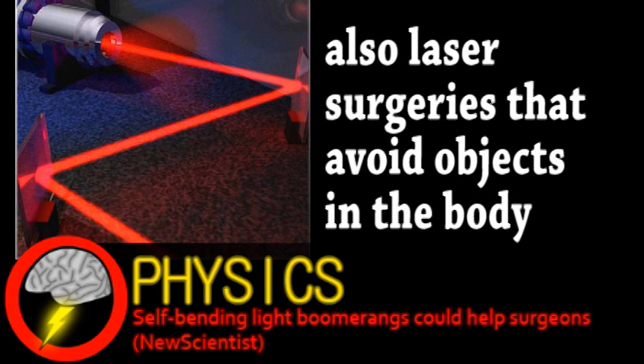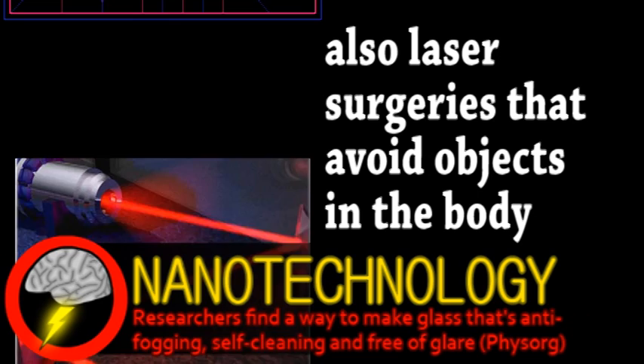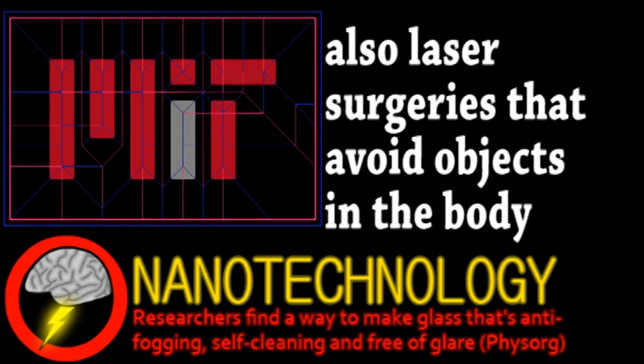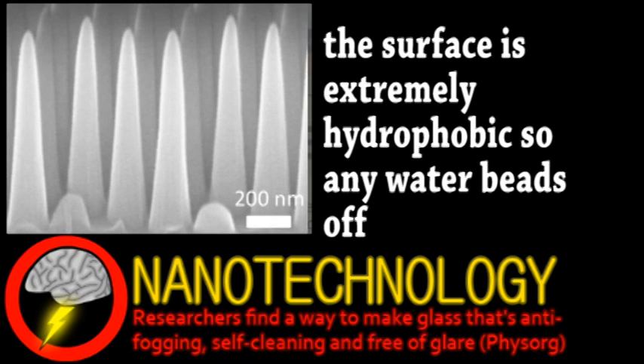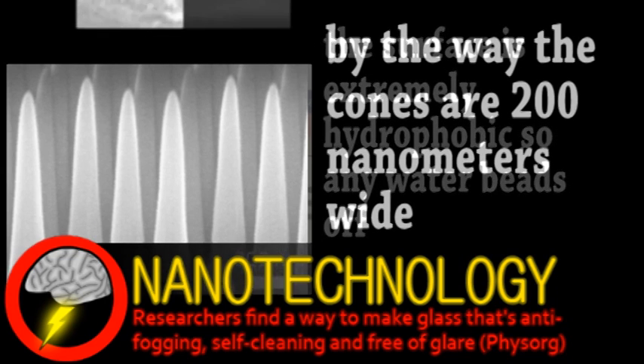Next is a quick update from the world of nanotechnology. MIT researchers have developed a new kind of glass with some interesting properties. The surface is nanotextured to almost completely eliminate glare and make the glass self-cleaning. Adapting a technique from the semiconductor industry, they were able to make the glass surface covered in tiny cones. Hopefully, a simpler and cheaper process could be used to simply press this pattern into semi-molten glass.